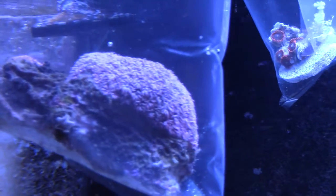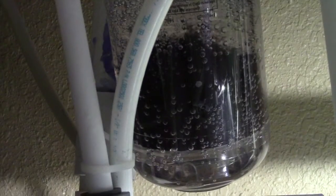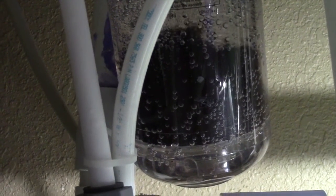The wife also picked up a pink flowerpot coral - it's looking pretty sweet. It's a big piece and looks really nice under the LEDs they have there. Hopefully it does well in my own tank.